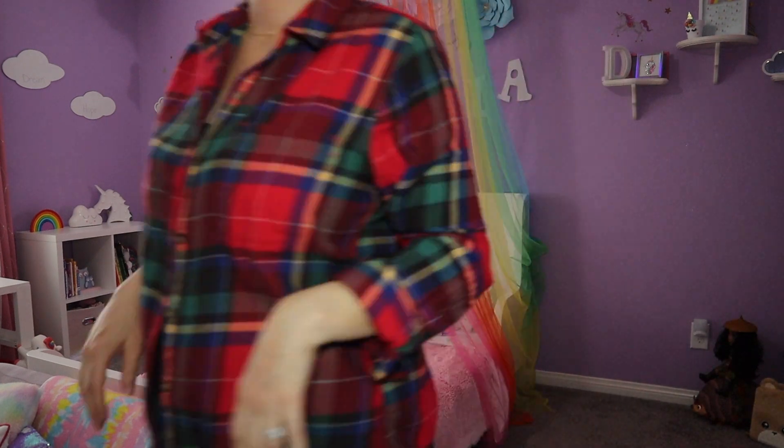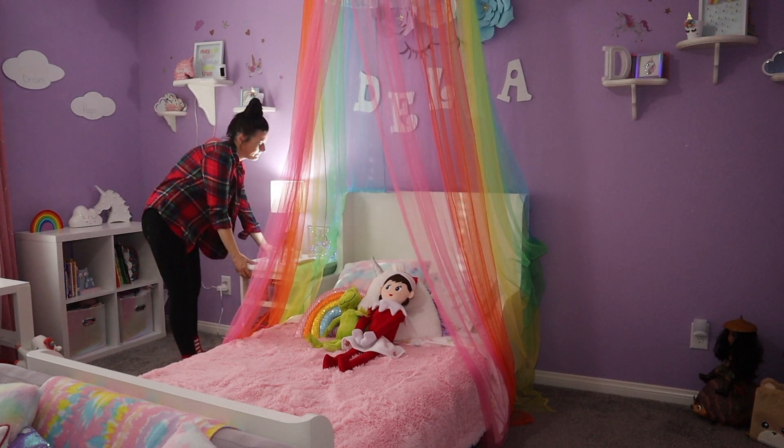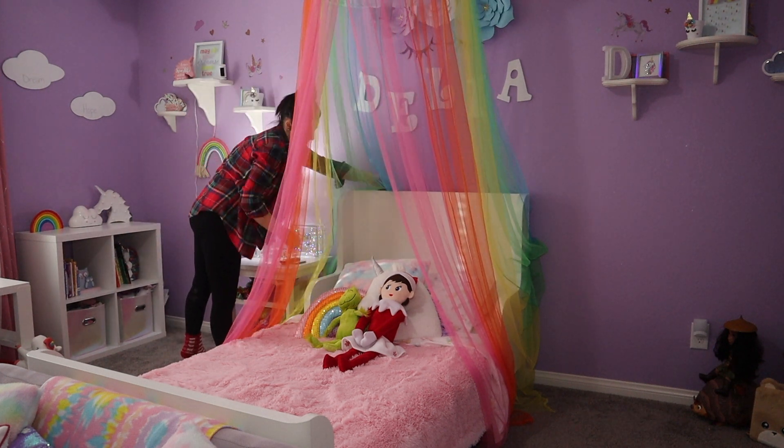I absolutely love that rainbow canopy — it is from Target and it was around $55. It's a little pricey, but it's so pretty. It even lights up at the top, so adorable.